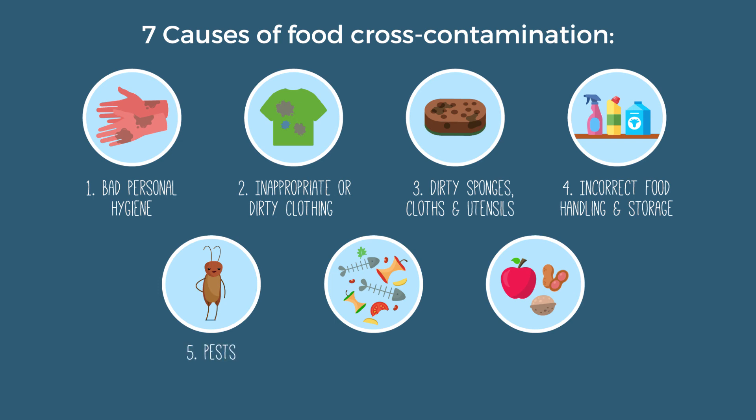5. Pests. 6. Waste. 7. Mixing allergenic and allergen-free ingredients. Select each of our seven anti-heroes to learn more about them and to find out what precautions and controls you can take to defeat them.